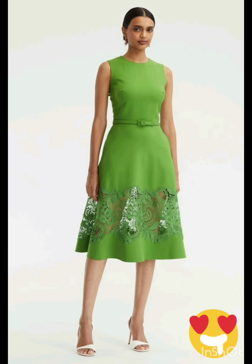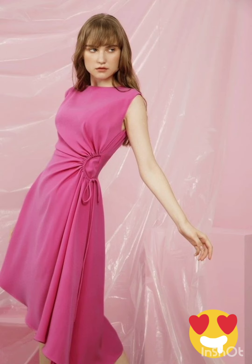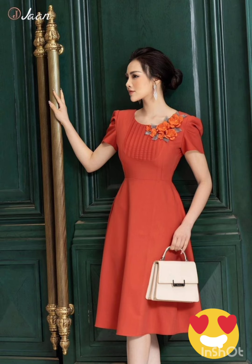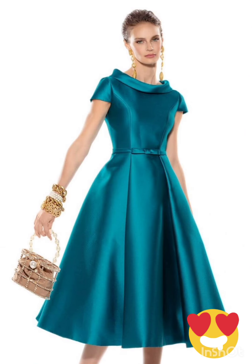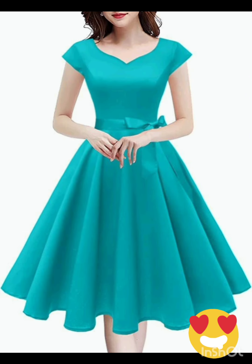With the western twist, consider a sophisticated bodycon dress with subtle western inspired details. Opt for a knee-length or midi bodycon dress in an elegant fabric like lace or crepe. For less detailing, choose a bodycon dress perhaps in a western inspired pattern — this adds a touch of femininity and refinement. Look for a dress with subtle fringe or embroidery along the edges.